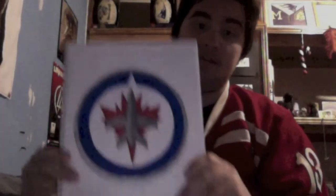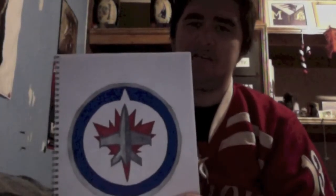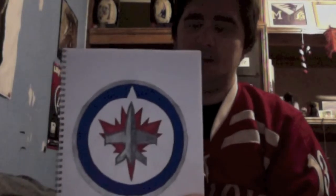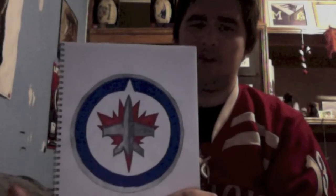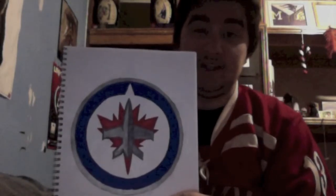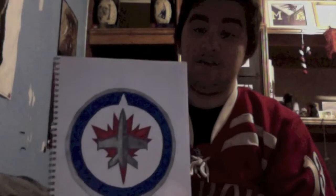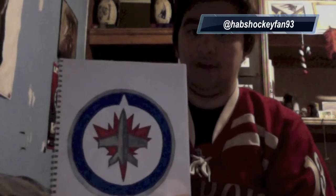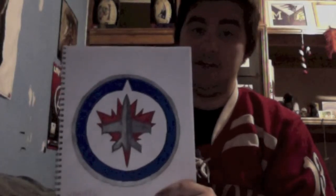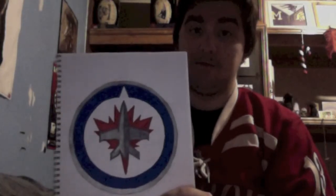Next up we have the Winnipeg Jets. I asked my friend on Twitter to name a team in the NHL, and he originally named the Atlanta Thrashers. I said I'm doing current teams, so Winnipeg Jets is what you meant. He said yeah, whatever, do that. His name is Jake, and his Twitter name is HabsHockeyFan93. You should follow him if you are a hockey fan or a Canadian — he's Canadian. I'm American.